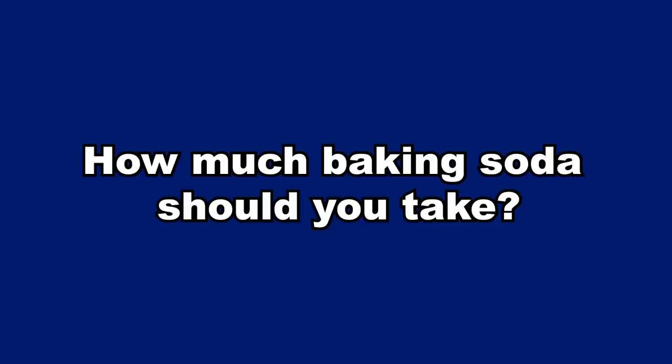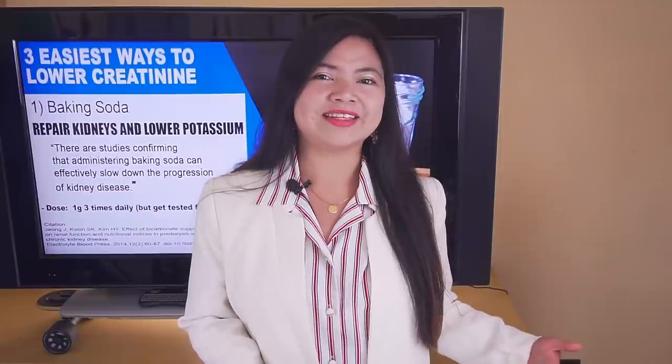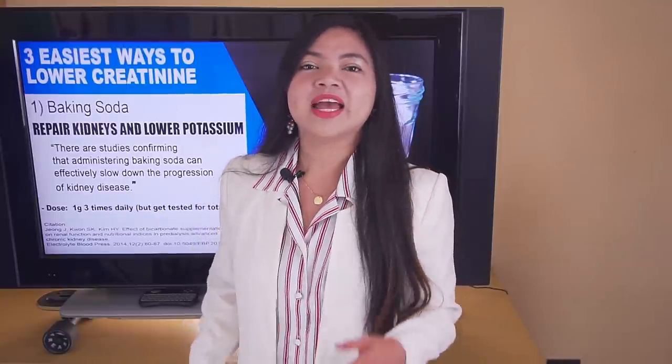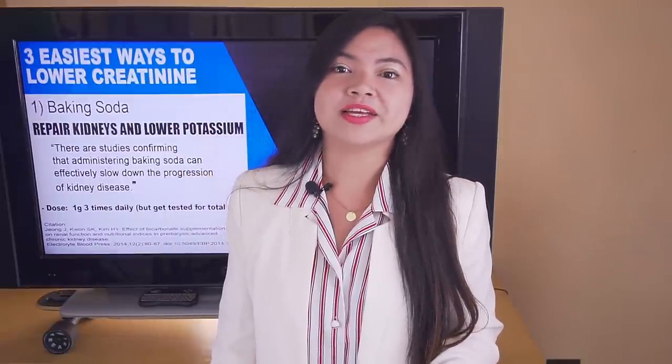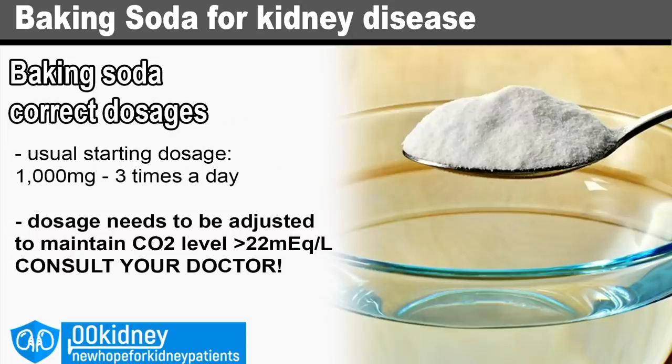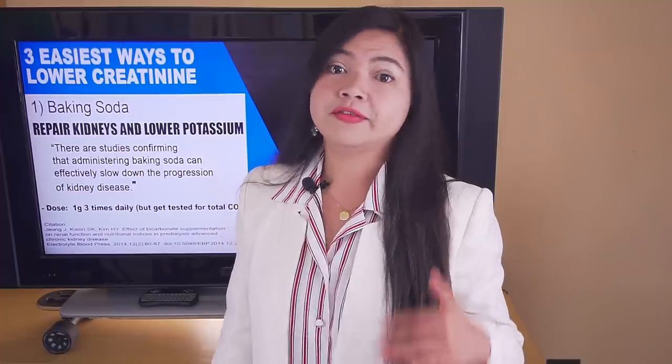How much baking soda should you take? To answer this question, you need to be tested both for sodium bicarbonate levels and for serum potassium levels. The sodium bicarbonate test is especially important because it will let your doctor know exactly how much baking soda you need. Some people just take it and hope for the best — 1 gram three times per day with water is a common dosage. For sublingual administration, you place the correct quantity of baking soda under your tongue and wait for it to dissolve. Consult your doctor to see if this is safe for you.